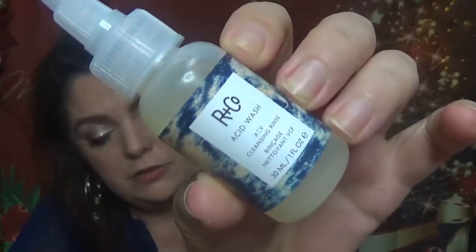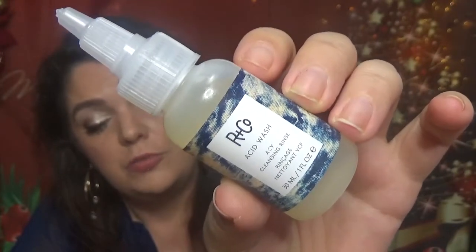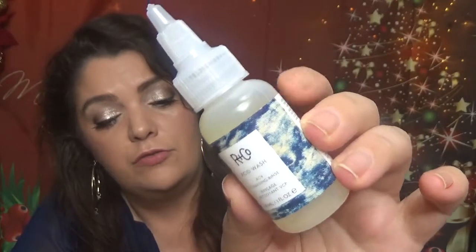Then we have a hair product from Ariane Co — it's the Acid Wash ACV Cleansing Rinse in 30 milliliters, which is 1 fluid ounce. Full size is $32. It detoxifies your scalp with apple cider vinegar extract to break down product buildup. Apply, massage, leave on for 1–3 minutes, then rinse. It's a pre-shampoo treatment for your regular haircare routine. I've heard of it but haven't tried it yet, so we'll see!